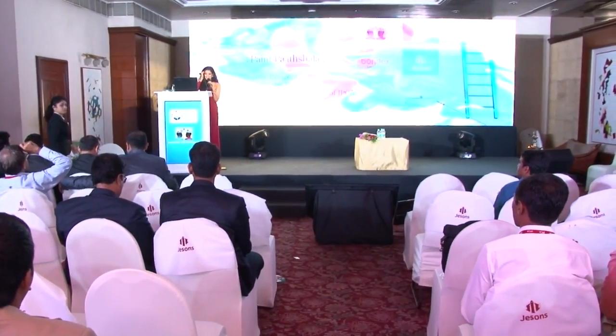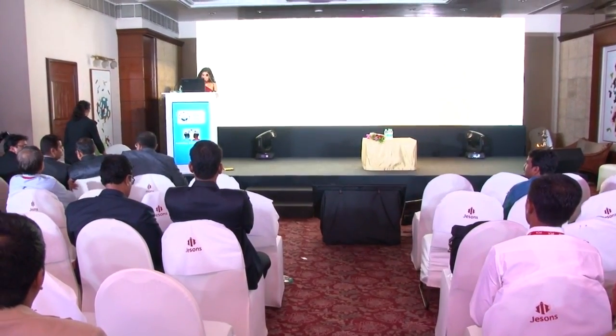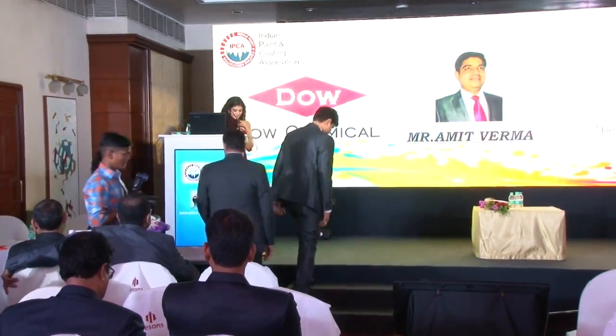Welcome our speaker for the next session. Ladies and gentlemen, our next speaker, Mr. Amit Verma. I'd request Mr. Nirav Thakkar to please welcome him on stage. Let's have some music and some claps to welcome him.